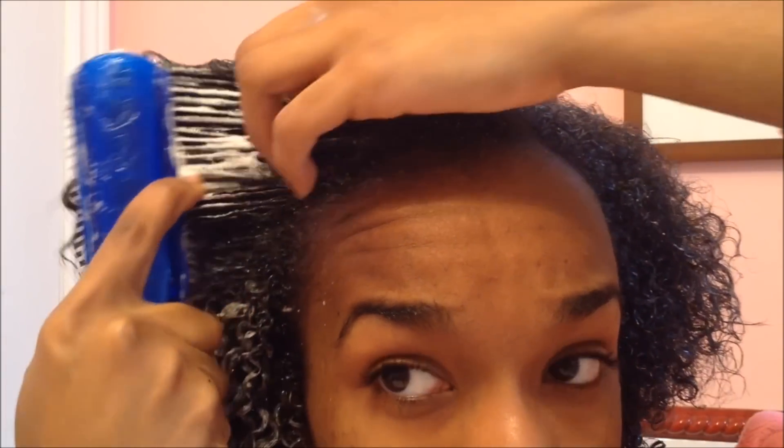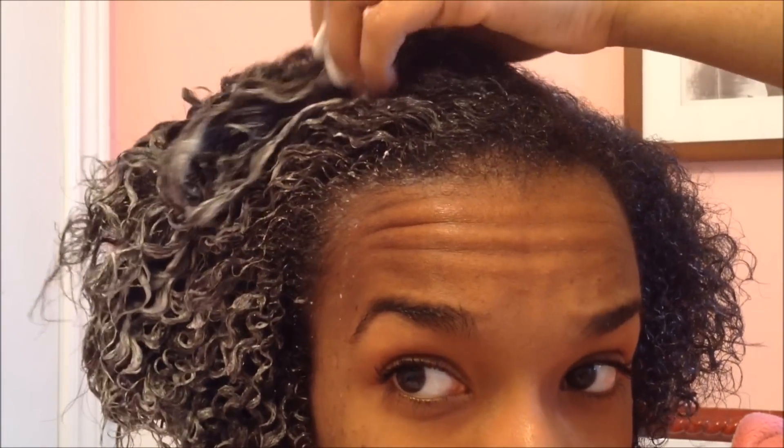So while adding the conditioner in my hair and detangling at the same time, you can already notice that the top is definitely more wavy and the bottom is curlier.